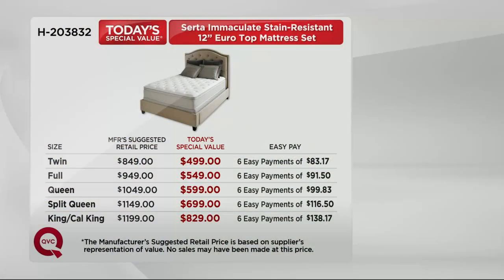Here is a look at what you would normally pay. The manufacturer's suggested retail price on the twin is $849 — you're getting it for $499, six payments of $83 and change. You can see how much money you're saving in every single size: twin, full, queen, split queen, king, and California king. What an amazing savings, and six payments of easy pay.